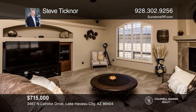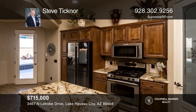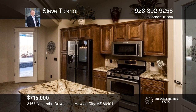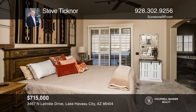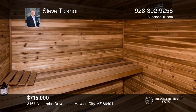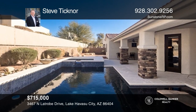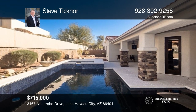Don't miss out on this luxurious home in the gated golf course community. With three beds and two and a half baths, this spacious home features an open great room design with a large island kitchen, a large living room with a gas fireplace and a built-in sauna, and a large pool and spa. Three-car garage with a 34-foot bay. Your dream home can be yours today by contacting Steve Ticknor.